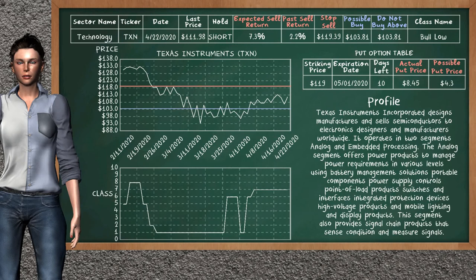Texas Instruments was a previous top sell alternative. Today our analysis is suggesting to continue holding it short. Texas Instruments is a Bull Low class. In the past it has given an average sell return of 2.2%. You may expect now a sell return of 7.3%. We suggest to buy it at a maximum price of $103.81, and we suggest to stop selling if the price is $119.39. On the put option table, Texas Instruments has a striking price at $119. The actual put price is at $8.45, but we expect a possible put price at $4.30.